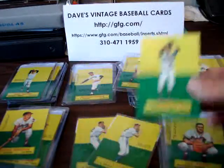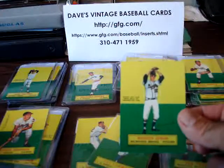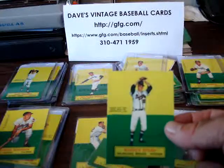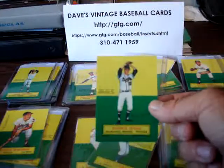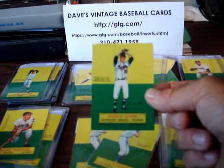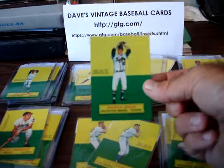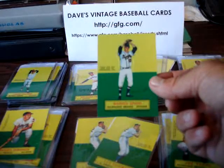They're all listed up on the website. You can go to the insert page right here or go to gfg.com and search for the 1964 Topps Stand-Ups, or go to the 1964 Topps page. You can get to them through there and take a look at all the cards we have — we have blown-up images on most of them. We're happy to answer any questions you might have. If you're looking to get some of these, or maybe you have some or similar insert cards you're looking to sell or get appraised, feel free to give us a call.